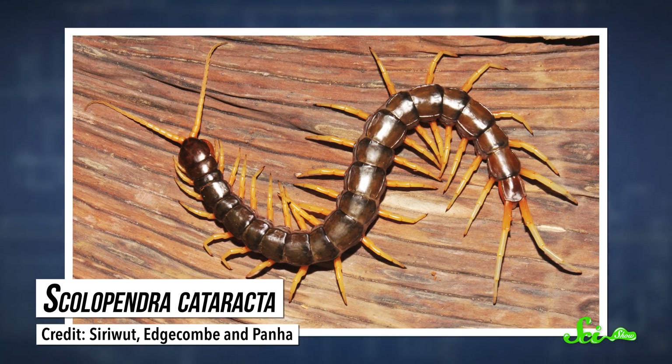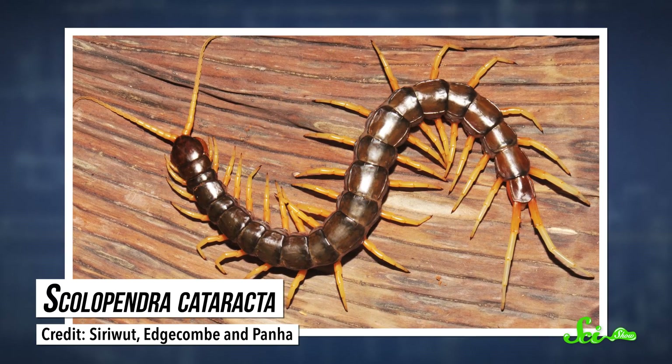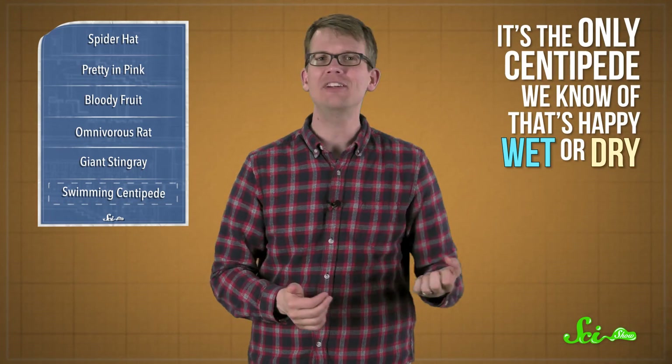The last of the top ten organisms we wanted to highlight is this lovely Southeast Asian centipede, which, strangely enough, was named for a waterfall. An entomologist, on his honeymoon in Thailand, first stumbled upon it when he lifted up a rock looking for cool bugs, like entomologists do on their honeymoons. Much to his surprise, the centipede then proceeded to dive into a nearby stream, swimming a bit like an eel. It's the only centipede we know of that's happy wet or dry. Researchers suspect this centipede lives mostly on land, but hunts aquatic insects at night.